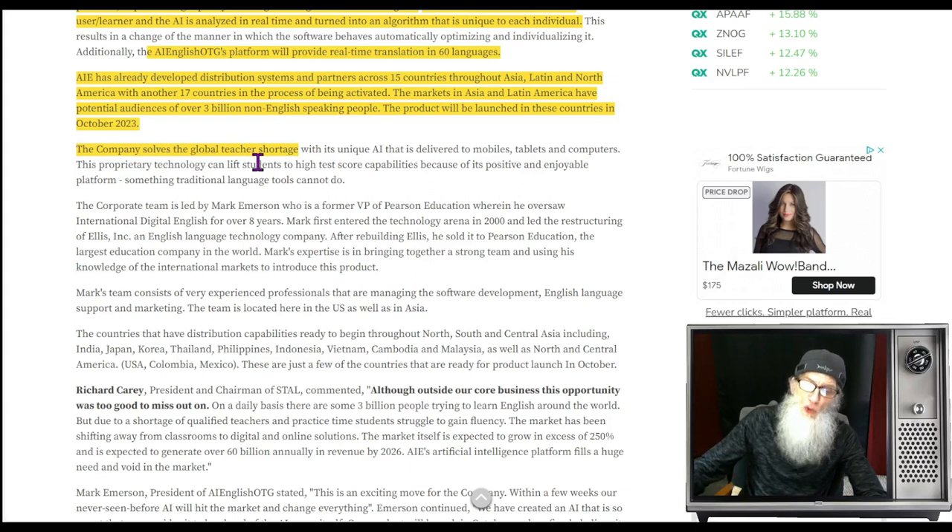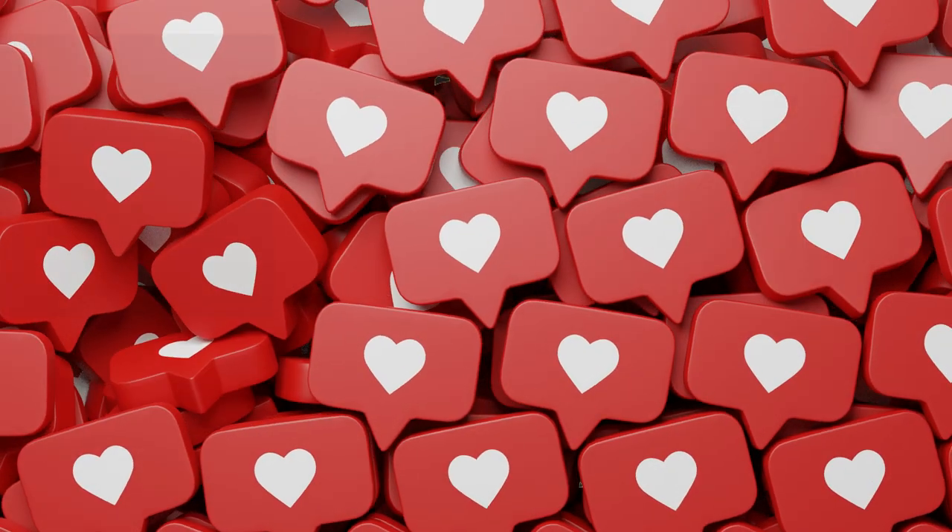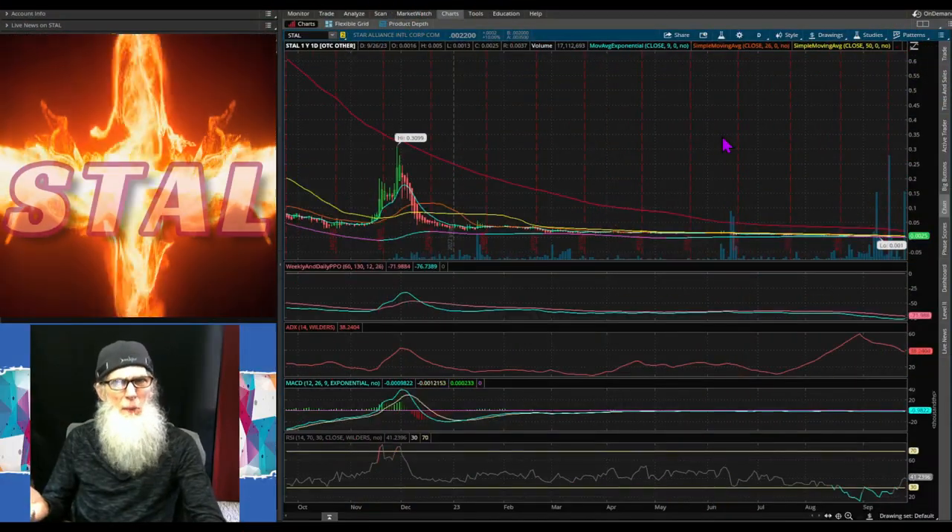The markets in Asia and Latin America have potential audiences of over 3 billion non-English speaking people. The product will be launched in October of this year — just about a week from now. In a nutshell, the company's product solves the global teacher shortage — AI being teachers. What a concept. So they're involved with mining, they have Genesis to help gold miners retrieve gold more quickly, they have Barotex volcanic rock fiber stronger than Kevlar, and now they've got this AI English deal. The chart is hot — I can't think of a reason not to be looking at this company.